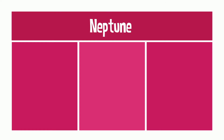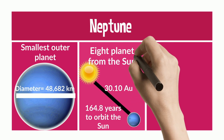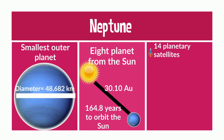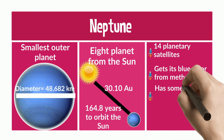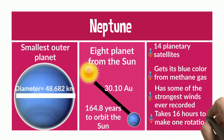Neptune is the smallest of the outer planets, with a diameter of about 50,000 km. It's the eighth planet from the Sun, with a distance of about 30 astronomical units, and takes about 165 years to orbit the Sun. It has 14 planetary satellites surrounding it. It gets its blue color from the methane gas it has, it has some of the strongest winds ever recorded, and it takes about 16 hours to make one rotation.